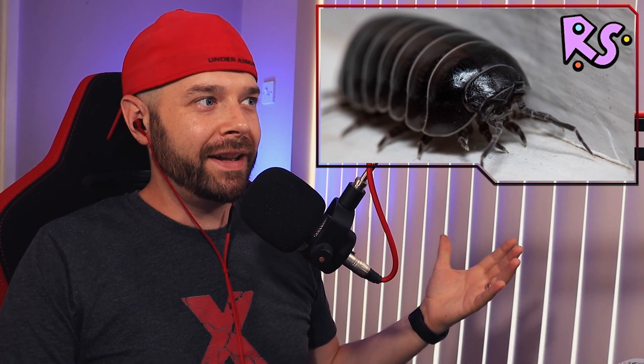So the bug we're going to be looking at today is something you may or may not know is coming into the game in the next couple of months. It's called a roly-poly bug, and this is what it looks like. It's a woodlouse. It's a freaking woodlouse. I had to Google what this bug is, because I've never heard the term roly-poly bug before. I guess this is what you guys call it in America.